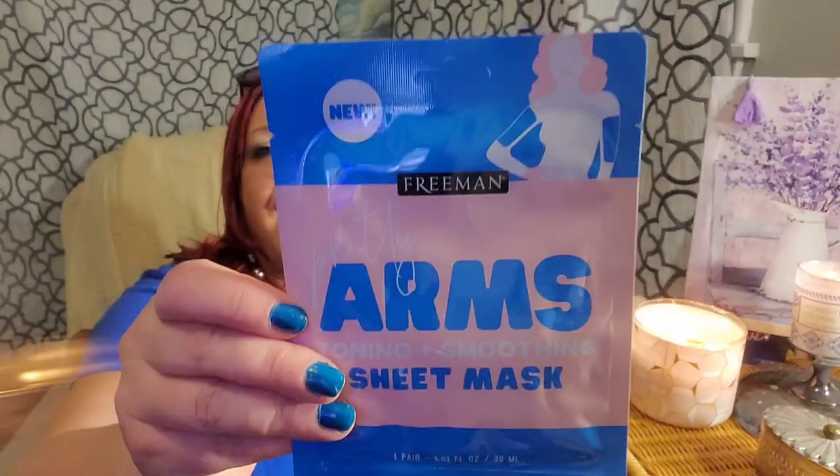A lot of the haul items got mixed up because Pamela and Constance picked these up on their road trip and brought them back to me — the best kind of haul, the one you don't have to leave your house for. Freeman products: a lovely neck firming and smoothing sheet mask, and a pretty arms toning and smoothing sheet mask — you get two for your arms. It's really thick. For $1.25, I'm down to put an entire Freeman bodysuit on if they bring it to the Dollar Tree.